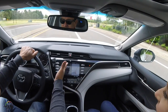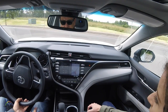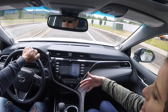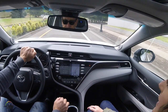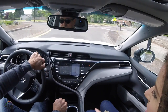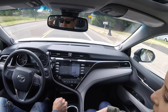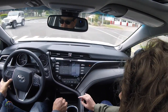The new Entune 3.0 system — this is the top grade level. It has dynamic navigation built into the head unit, which updates automatically — unlike older systems that required a DVD or CD update at the dealership. There's also a feature called Destination Assist, where you use voice recognition with general directions like 'I'm looking for some coffee' — you don't have to specify a name like Starbucks. It's more intuitive and user-friendly.